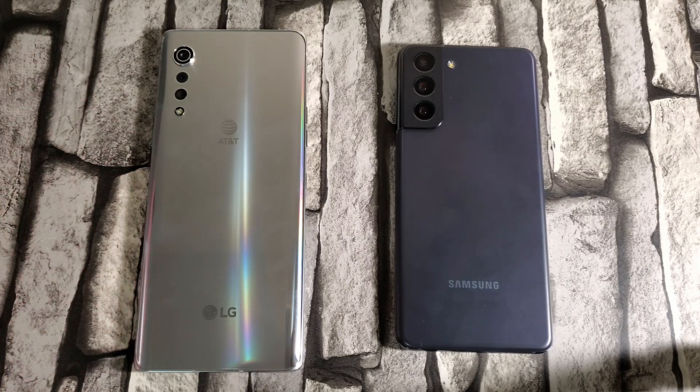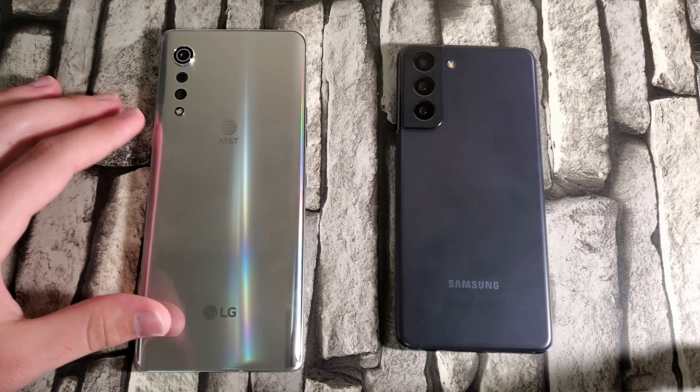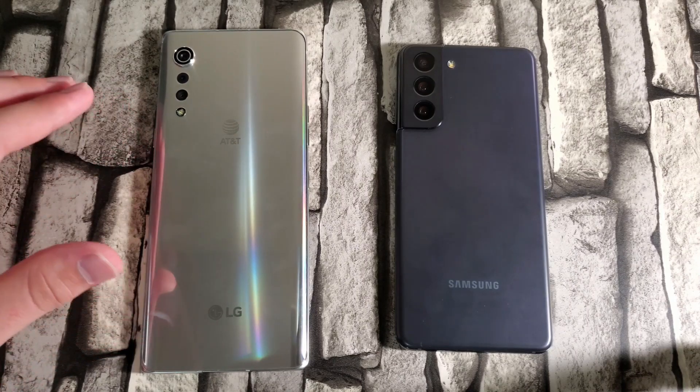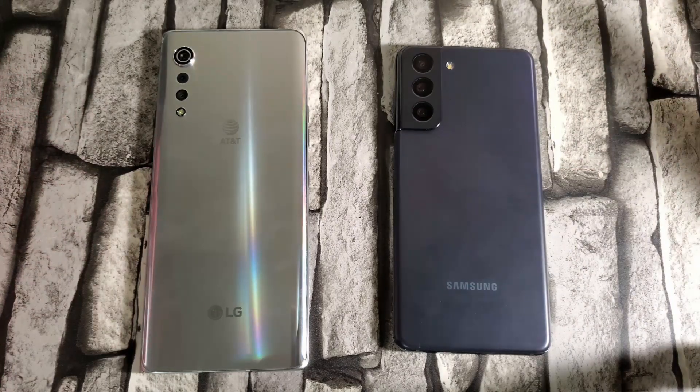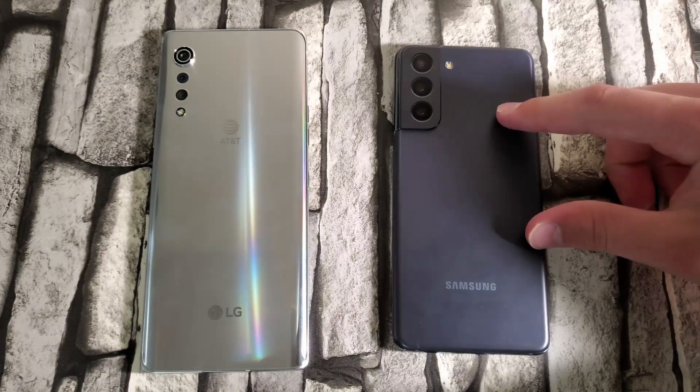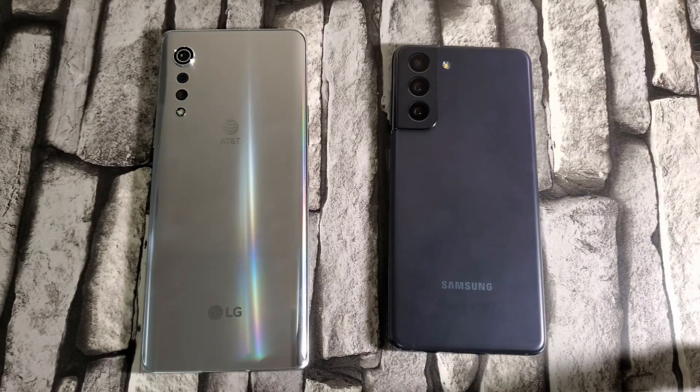The Snapdragon 765G is a chipset meant for non-flagship, average-user devices — it is a lower-end chipset and probably won't perform as well. We'll test that today. For RAM, the Samsung Galaxy S21 has 8 gigabytes and the LG Velvet has 6 gigabytes.